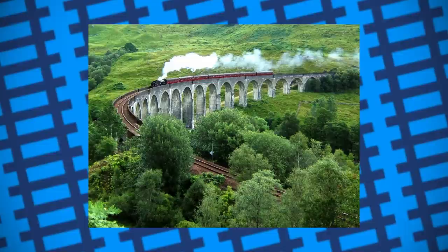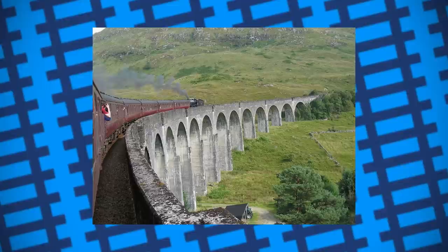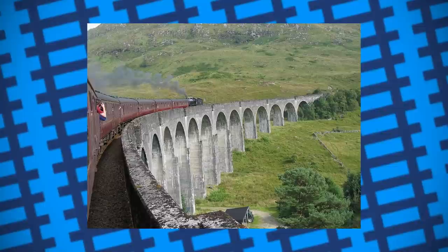He decided concrete would be a more effective material to build with. A large wooden cast was built and then filled with tons of concrete. Once it hardened, the wooden casing was removed, leaving the complete viaduct behind. If you look closely, you can still see the imprints of the wood used to make the casts to this day.